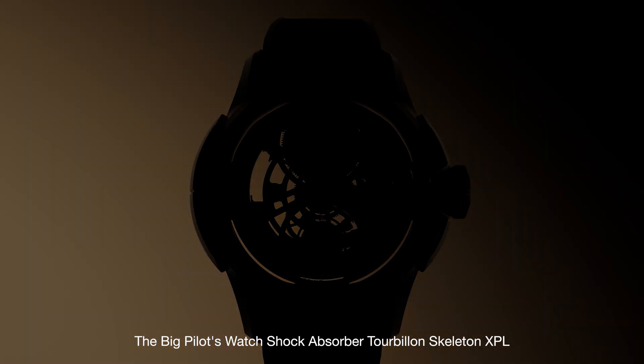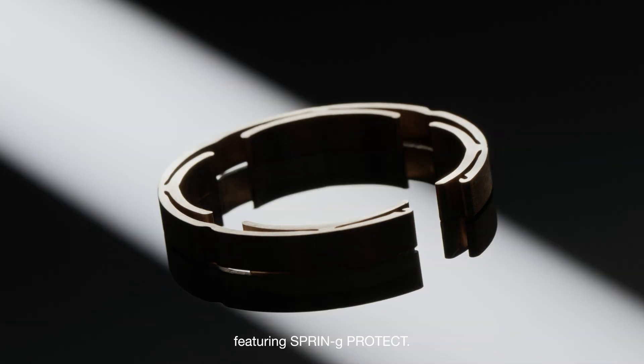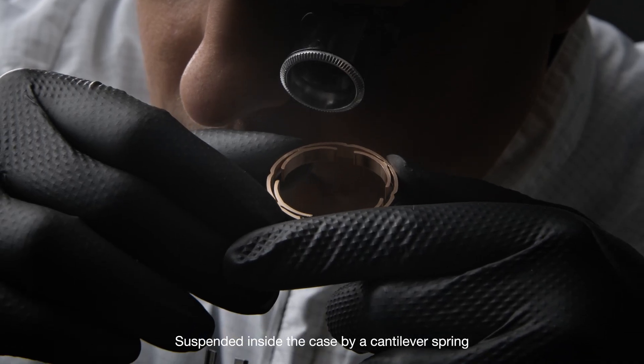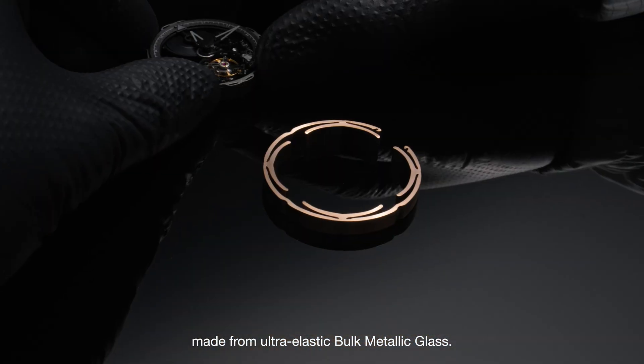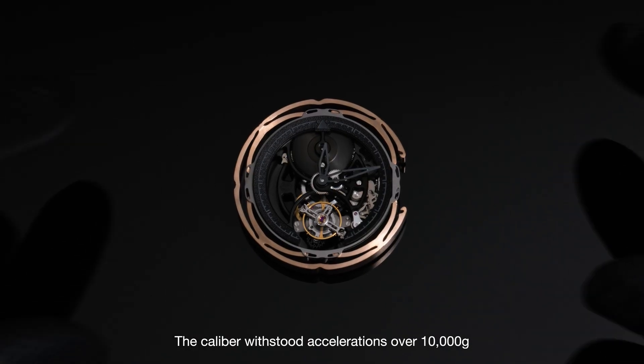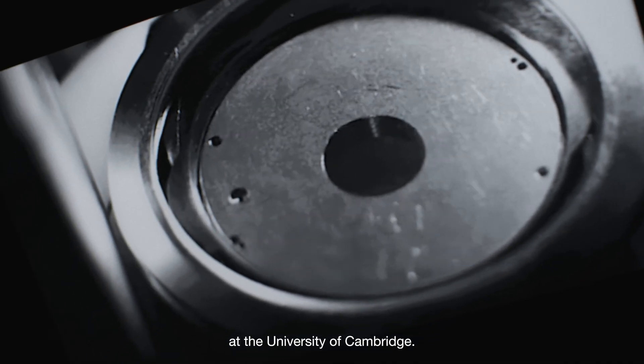Their solution: the Big Pilot's Watch Shock Absorber Tourbillon Skeleton XPL featuring Spring G-Protect. Suspended inside the case by a cantilever spring made from ultra-elastic bulk metallic glass, the caliber withstood accelerations over 10,000 G in tests at the Cavendish Laboratory at the University of Cambridge.